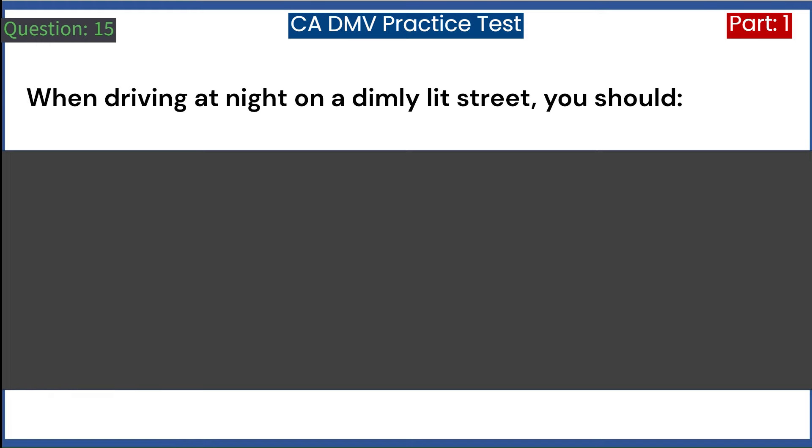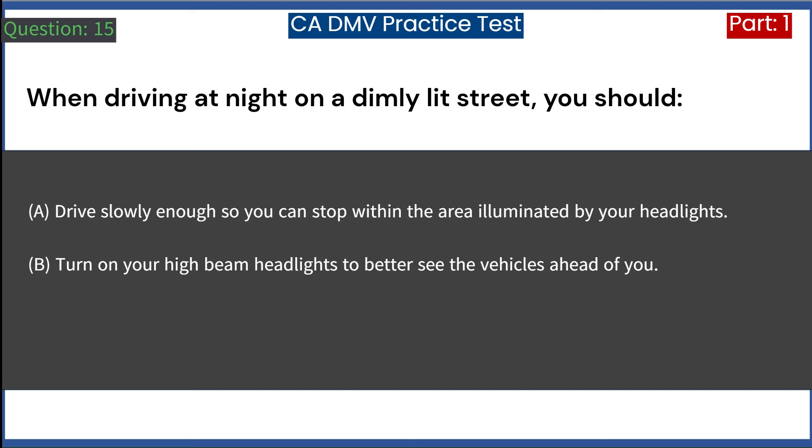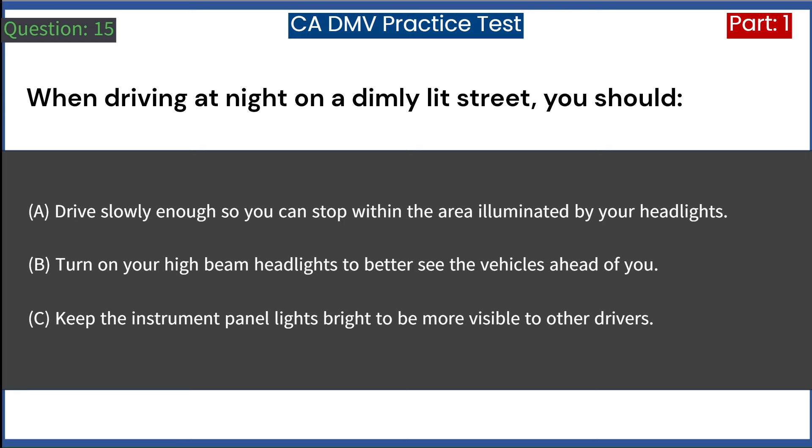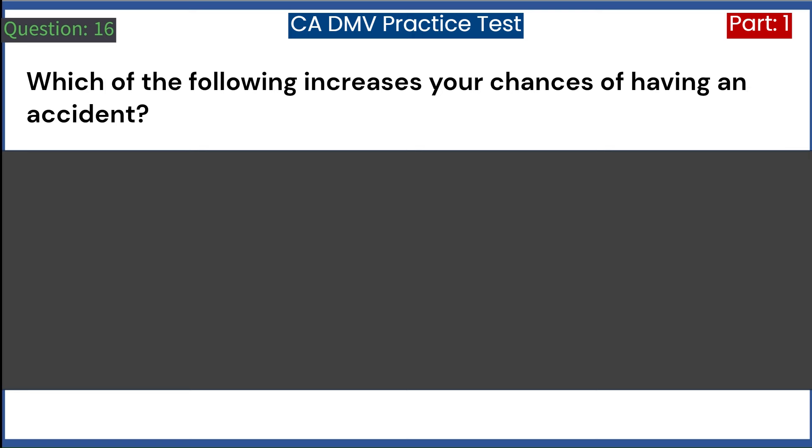When driving at night on a dimly lit street, you should: A. Drive slowly enough so you can stop within the area illuminated by your headlights. C. Keep the instrument panel lights bright to be more visible to other drivers. Answer: A. Drive slowly enough so you can stop within the area illuminated by your headlights.